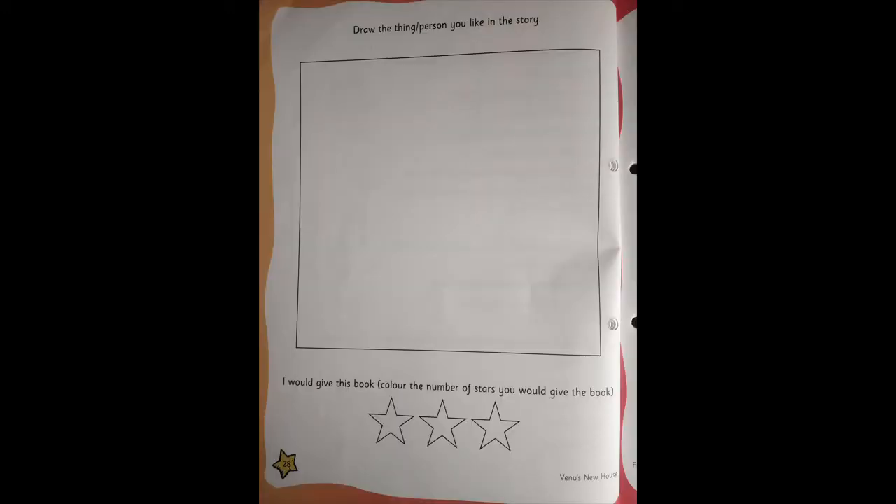After this, turn to page number 28. What you're going to do on this is, there's a big square — in that big square, you're going to draw a picture. You can draw anything, a person or anything, whatever you like in the story. You can take your storybook, see which is your favorite picture, and try to draw it here. And you can color the stars — give how many stars you want: one, two, or three stars in color. Children, I hope you understood what you're supposed to do. Bye. Stay safe. Stay healthy.